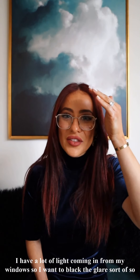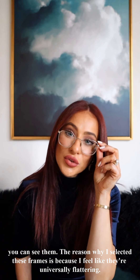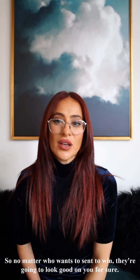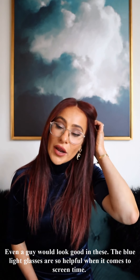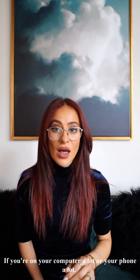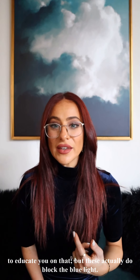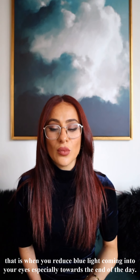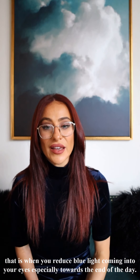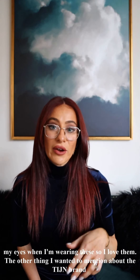I am obsessed. I have a lot of light coming in from my windows and I want to block the glare so you can see them. The reason I selected these frames is because I feel they're universally flattering — no matter who wants to enter, they're going to look good on you. Honestly even a guy would look good in these. The blue light glasses are so helpful when it comes to screen time, like if you're on your computer or phone a lot. These actually do block the blue light, which is healthy for so many reasons — including that reducing blue light towards the end of the day actually helps you sleep a lot better. I've noticed a lot less stress on my eyes when wearing them.